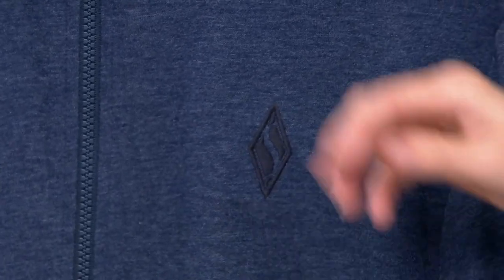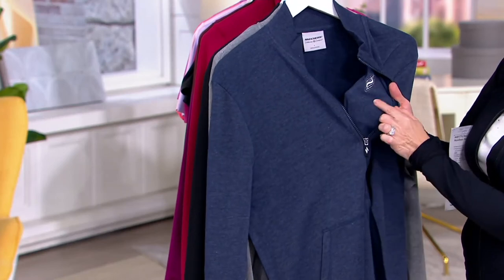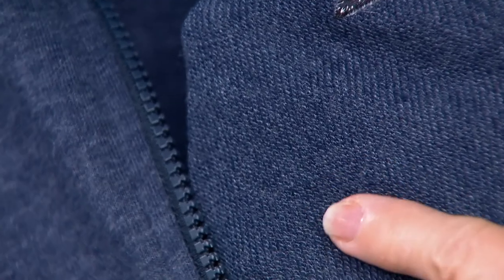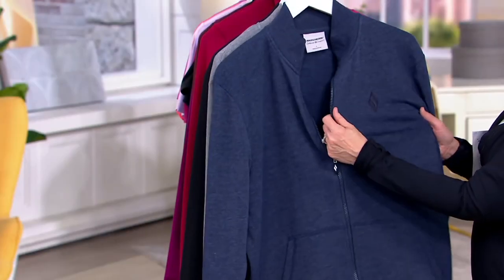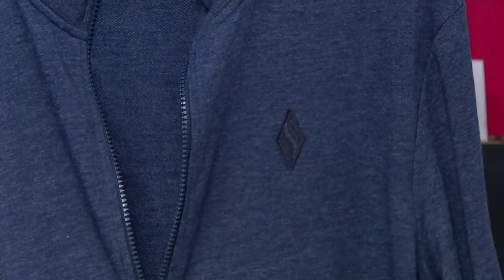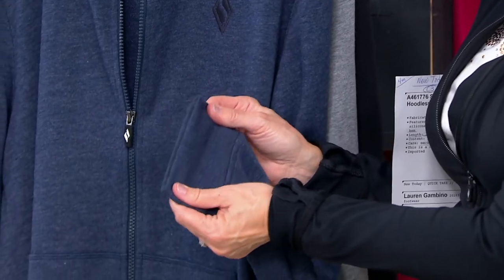It's that cotton French terry blend that is so amazing. It really glides over the body. This is one of our performance fabrics that is not going to pill — easy care, machine wash, tumble dry. You can see just how intricate we knit these fabrics together to give you that high quality, that performance detail, and then a shape that is so on trend and current. It looks so good, but the guys feel like they're in their favorite sweats.